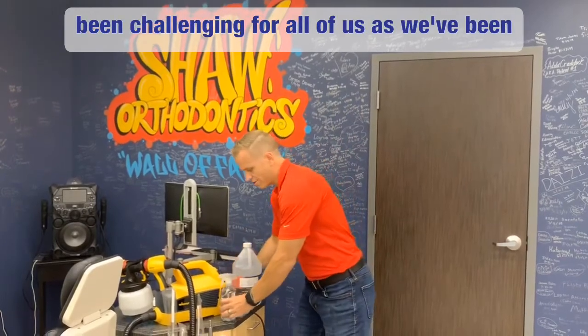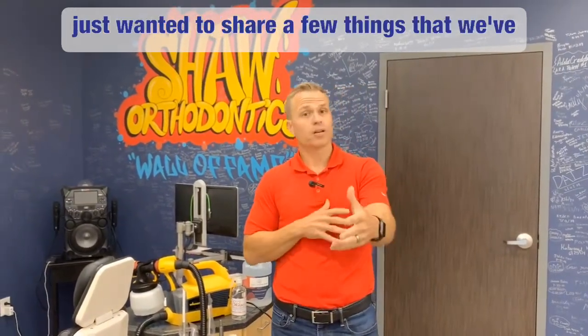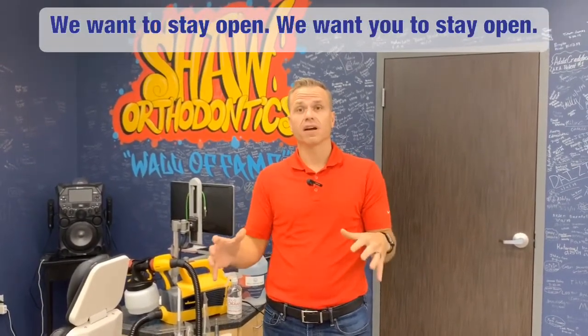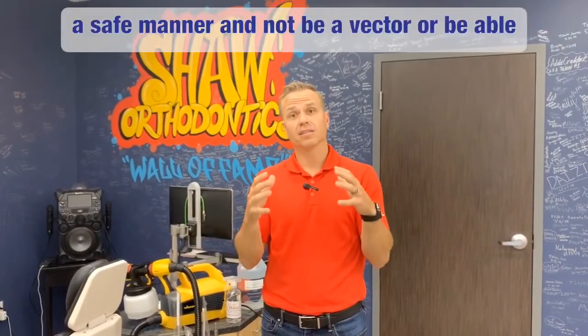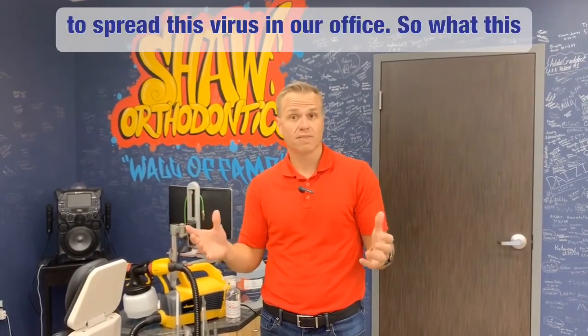It's been challenging for all of us as we've been going through this COVID-19 pandemic. I just wanted to share a few things that we've implemented in our office to create a safe environment. We want to stay open, be able to provide care to our patients in a safe manner, and not be a vector or spread this virus in our office.